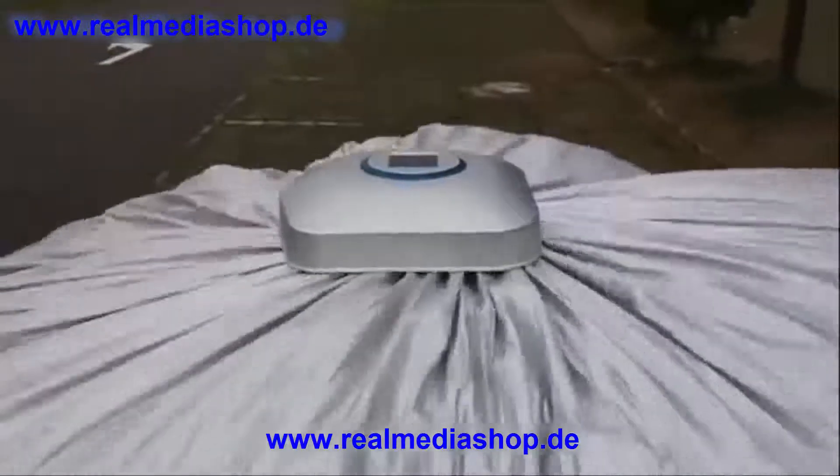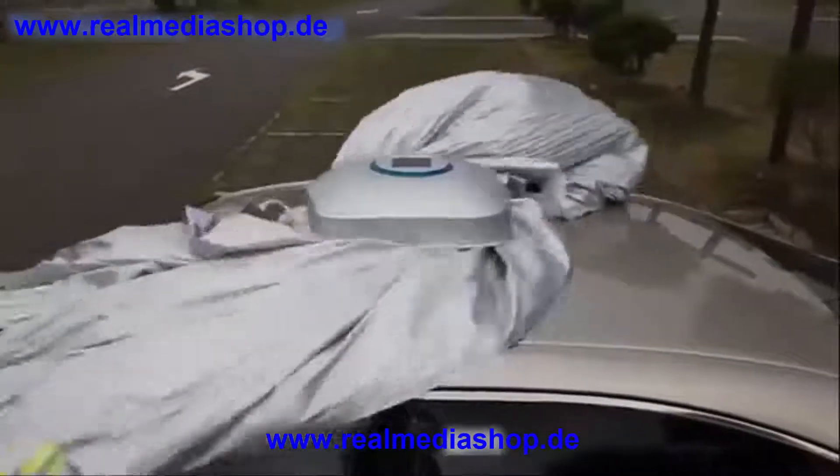Automatic car cover. Easy and fast to use. Let your car have a 5-star home.